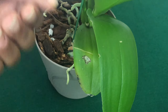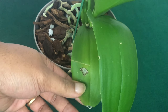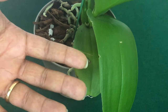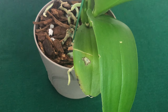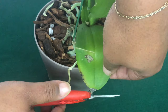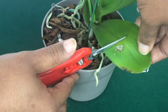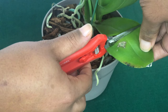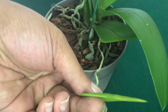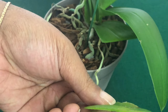All my new subscribers, welcome to Orchids for Dummies — the orchid channel that you do not go to sleep on. Now that I have my clean shears, I'm going to cut just as I said. Just like that, Falpals. As you can see, the bacteria has not spread, so the rest of the leaf is going to be fine.